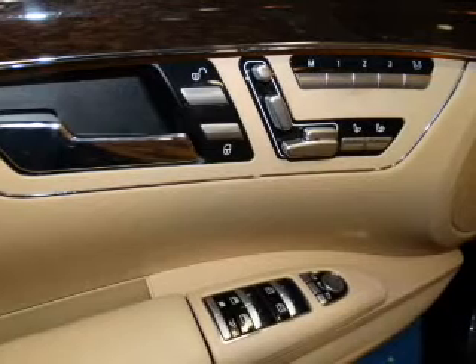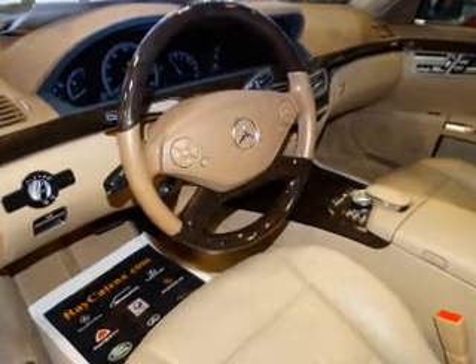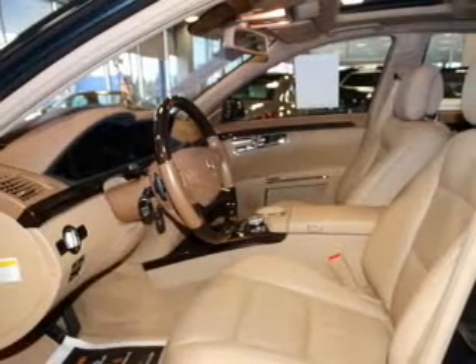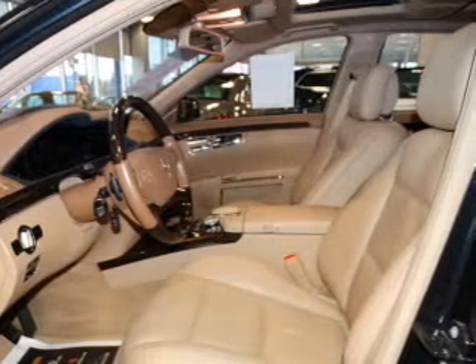Inside you'll find leather seats, Bluetooth connectivity, an auxiliary input, steering wheel controls, automatic climate control, pre-collision system, curtain head airbags, front airbags, side airbags, and child safety locks.